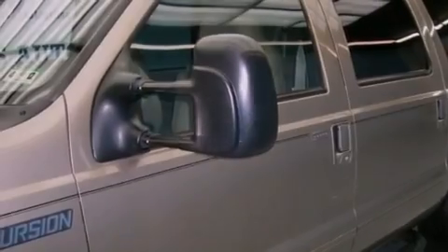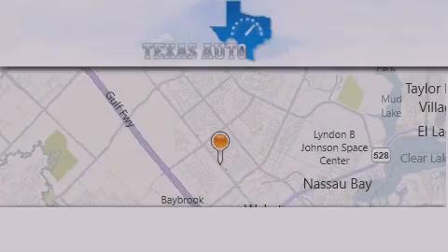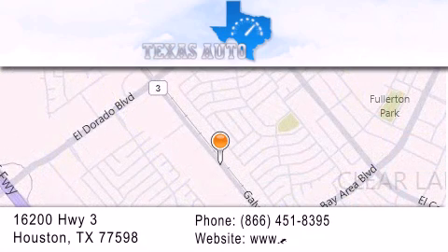This automobile won't last long at this price — call and arrange a test drive now. Texas Auto is located at 16200 Highway 3 in Houston. Our goal is to exceed all of your expectations to ensure that you'll return for future visits.